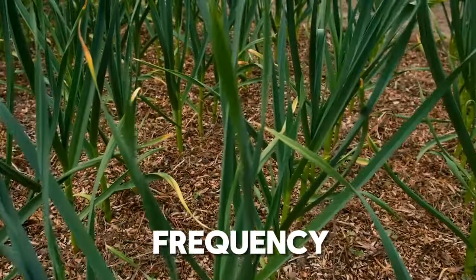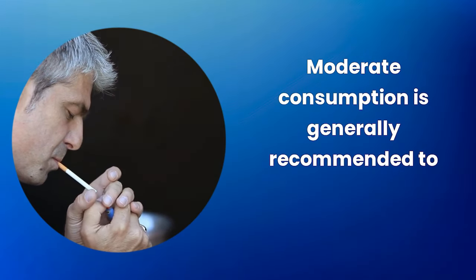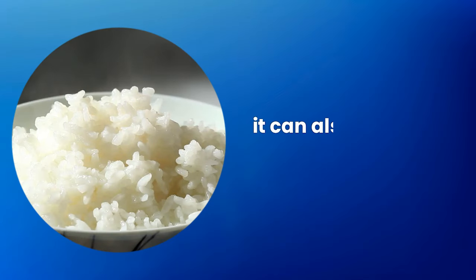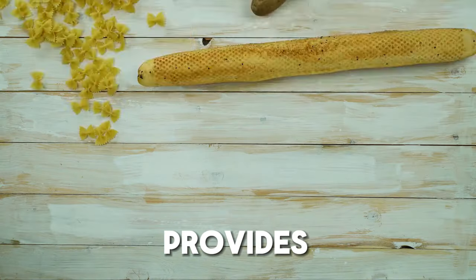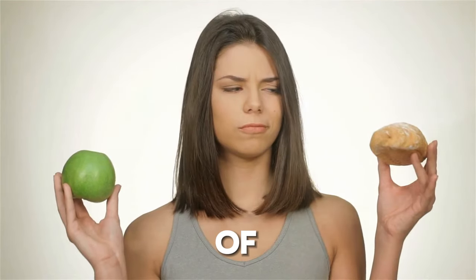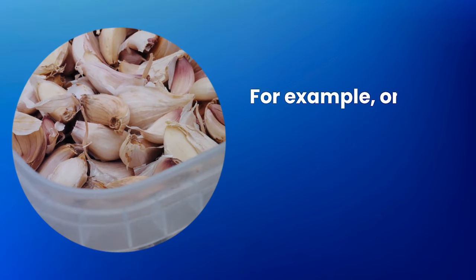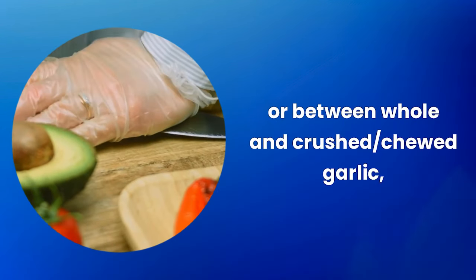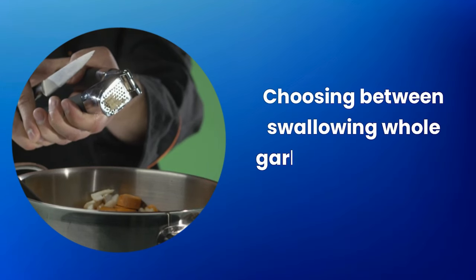The amount of garlic consumed and the frequency of consumption are important factors; moderate consumption is generally recommended to avoid undesirable side effects. In addition to consuming raw garlic, it can also be used in cooked dishes, although cooking can reduce allicin levels, it still provides health benefits. Both forms of consumption can be integrated into the diet — alternating between raw and cooked garlic, or between whole and crushed or chewed garlic, depending on individual needs and tolerances.